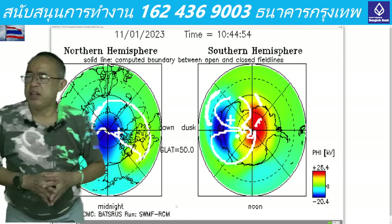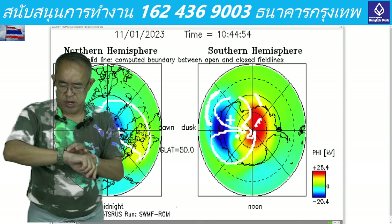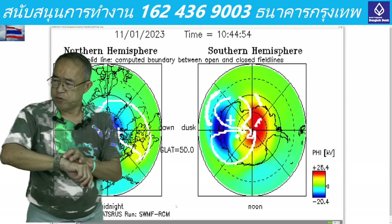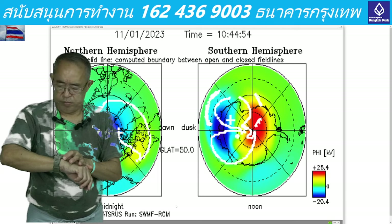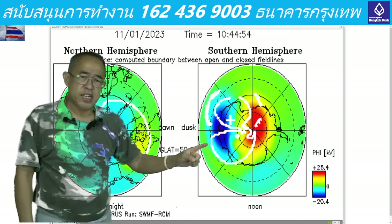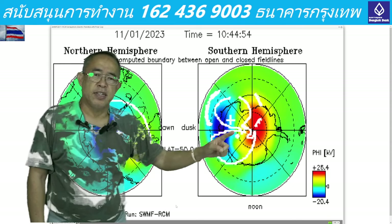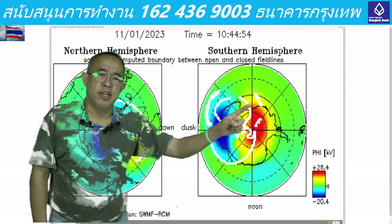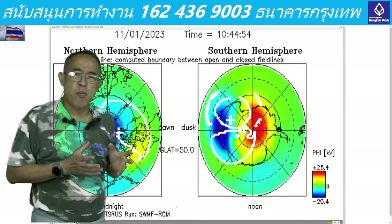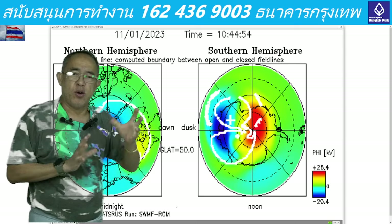At about 10:44, you can see the south pole from the south perspective — a small dot right here, then the big one, the second, the third, the fourth, the fifth, and the sixth. It does look like the south magnetic field has been split into six groups or six cycles.